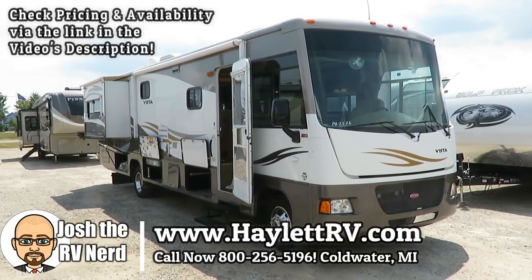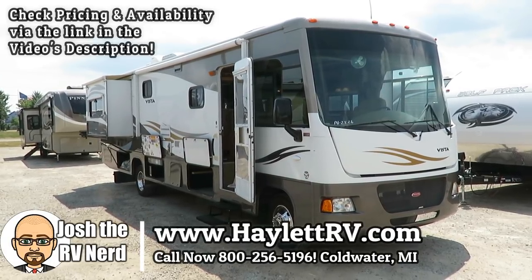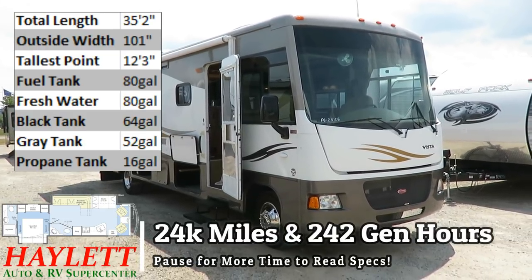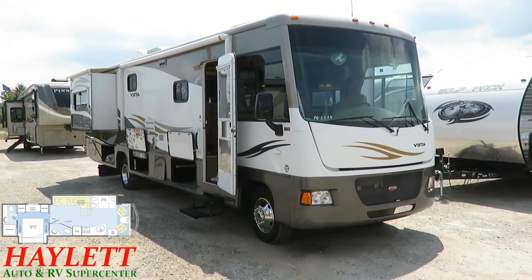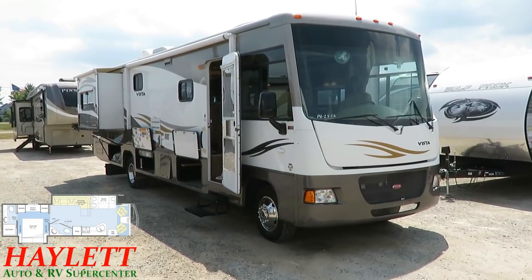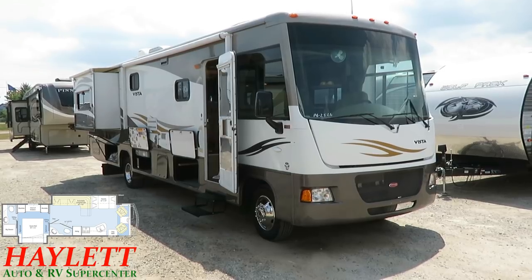24,000 miles, 240 generator hours, about 35 feet, a couple slides — and an impeccably well-kept Winnebago Vista coming in here at Haylet RV of Coldwater, Michigan.